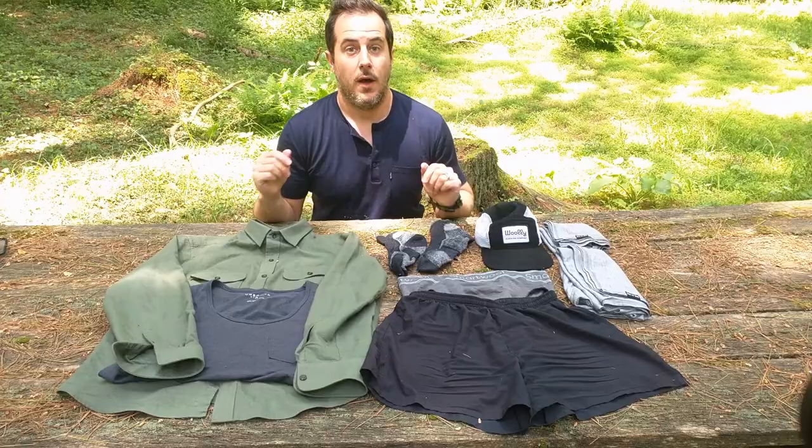Hey everybody, it's Chad, and today we're going to be talking about the gear I carried on my recent thru-hike of the Mid-State Trail here in Pennsylvania. I'm going to talk about what worked, what didn't, the philosophy behind why I chose the gear I chose, as well as changes I would make for future hikes. I won't be covering the specific weight of each item in detail — I'll include a link to my Lighter Pack below. For most of the trail, my base weight was around 11 to 12 pounds. Towards the end of the video, I'll show you how I pack all gear back into my backpack.